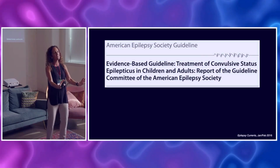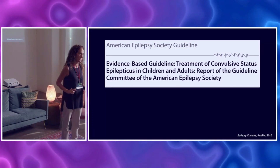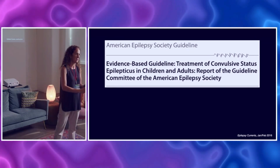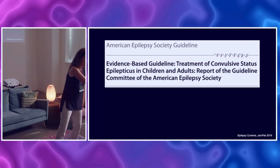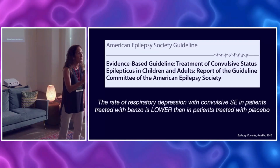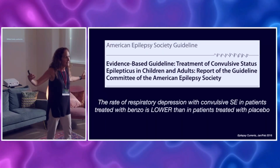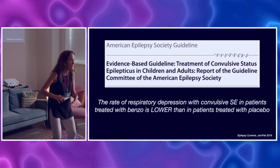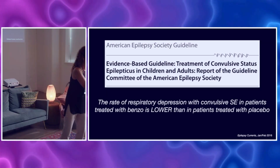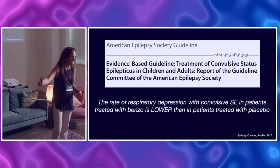Some people say they don't want to give too much benzo because then the patient will have respiratory depression and they'll end up intubating them. This study from 2016 answers that question. These epilepsy experts looked at 38 randomized controlled studies to figure out whether patients who got adequate benzo for status versus patients who got placebo had different outcomes. What they found is that patients who got benzo had a lower rate of respiratory depression than those who got placebo. If your patient is in status, their respiration is already depressed — they're going to need to be intubated if you don't do anything. But when you give the benzo and stop the status, they start breathing again.